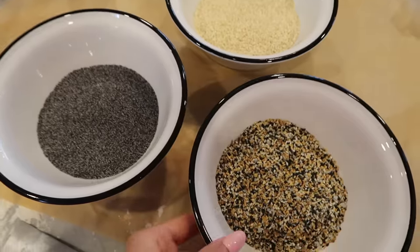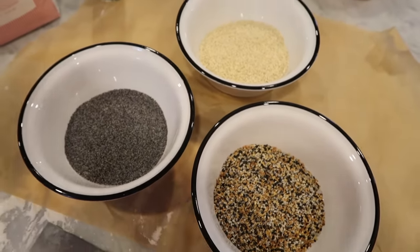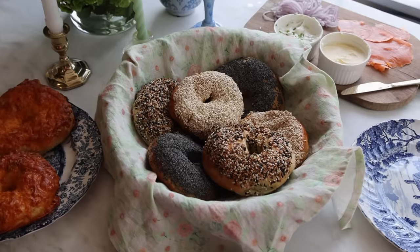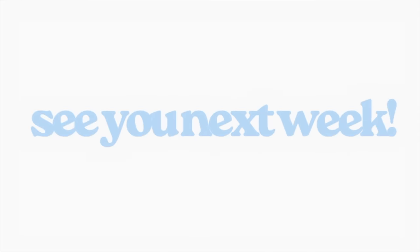Here are the toppings — we're doing poppy seed, sesame, everything, and cheddar. My favorite bagels are usually completely covered, not just sprinkled, so we're going to dip them face down with egg wash. They're warm — cheers! Mmm. Okay salmon girly — Amanda, this is such a huge day for you. I think this is the best bagel I've ever had. Oh it's so good. I've never had a bagel like that in my life. So good!